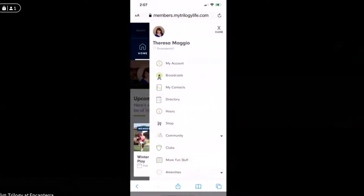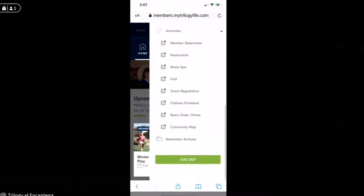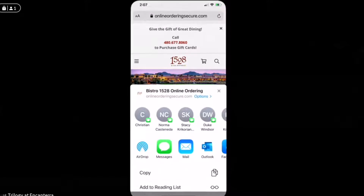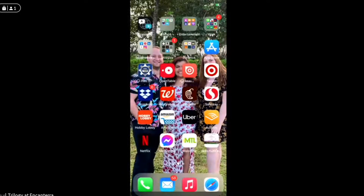Now I've got the menu. I'm going to scroll up to see amenities. Several of you are pickleball players, and I know all of us like to eat, so we'll go to the bistro order online and click on that. Then at the bottom of the screen we have the forward button — the arrow with the square — and that pops up so you can scroll up and add to your home screen. Now on my screen I have my MTL and my bistro order online, which is awesome. If you don't have it, I'm here afterwards and can walk you through it.